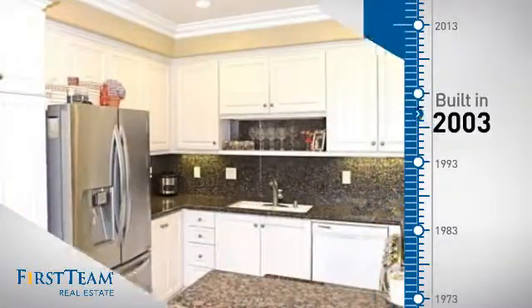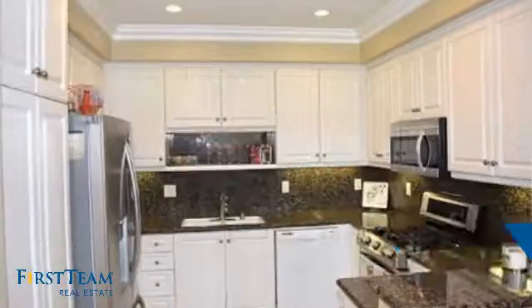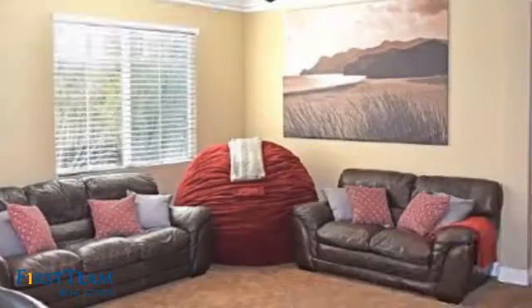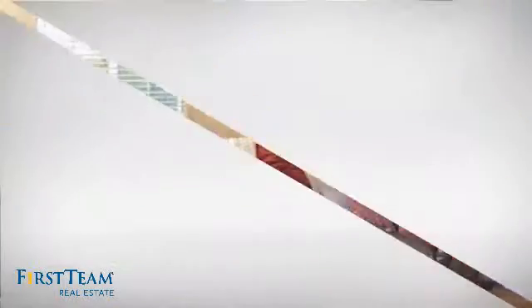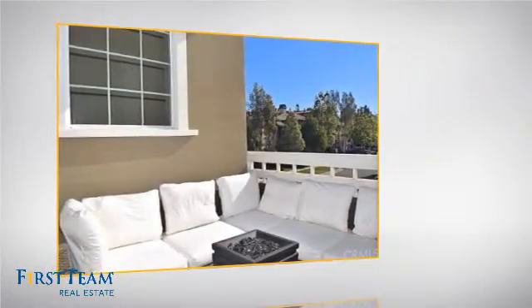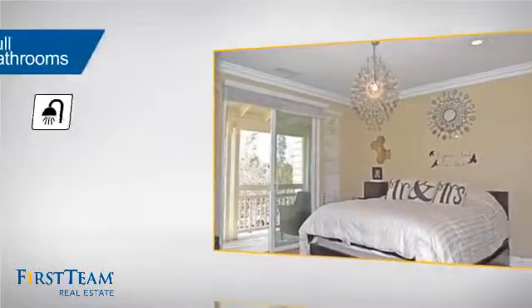This property was built in 2003 and features over 1,200 square feet of living space, giving you a spacious layout to play host or kick back and relax after a long day. Inside, you'll find two bedrooms so you always have a private space to come home to, as well as two full bathrooms.